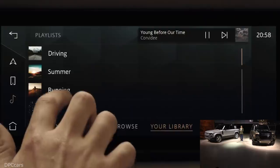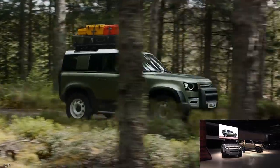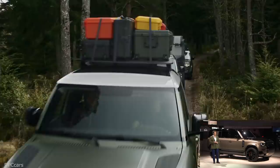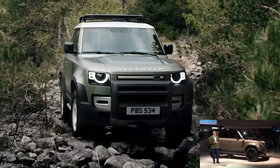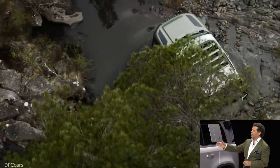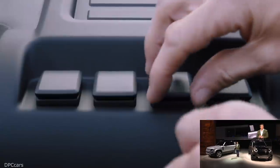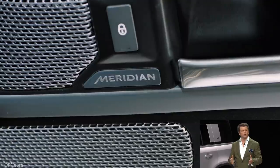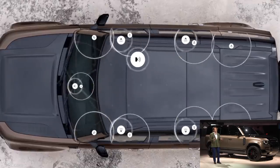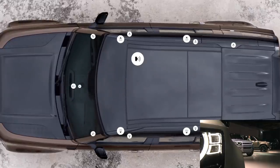Ladies and gentlemen, these are the new Defender 110s. In most respects, the 90 and the 110 are the same design. Every element of the exterior design has been really carefully considered, all to reinforce the unique DNA of the new Defenders, and the interiors are equally as compelling. There will be various versions at launch — these two vehicles are the first edition, and this one here is the Defender X. We've also developed four design packs to offer customers more choice and to cater for different lifestyle opportunities, demonstrating the ability of the new Defender to change its personality while still retaining its design and engineering integrity.